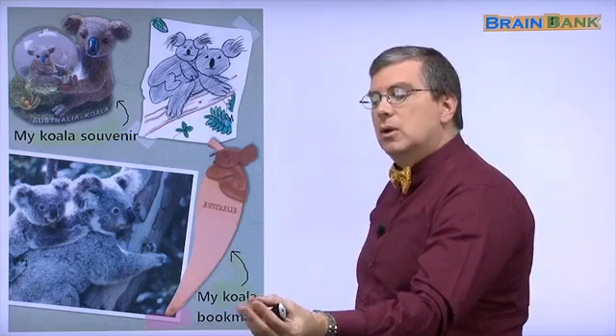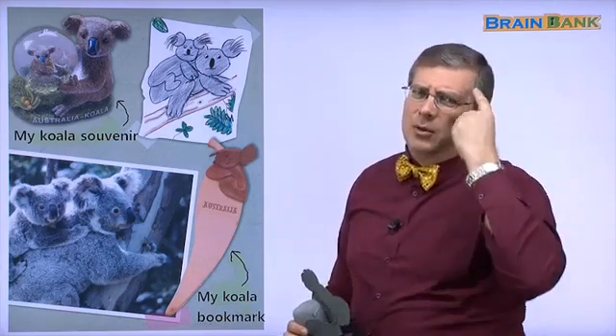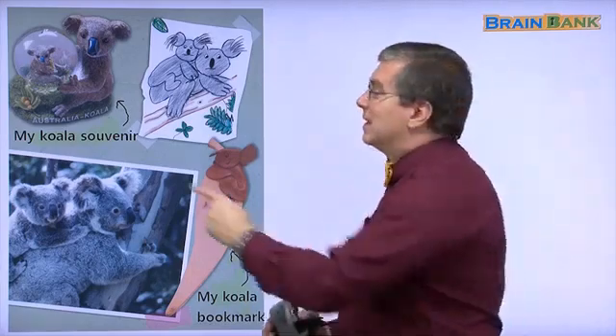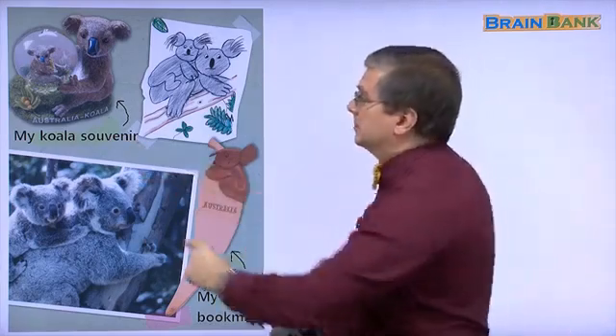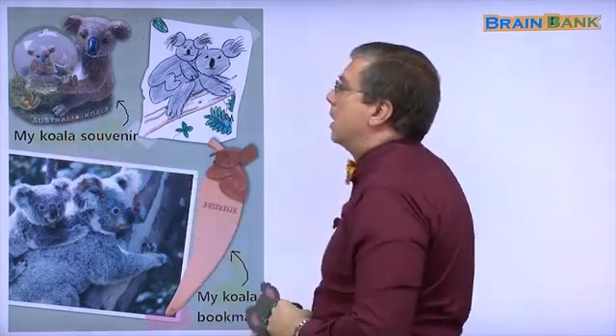Here is a koala souvenir. A souvenir is something you buy when you go on a trip and you want to remember the trip. You buy it, you keep it, and when you look at it — ah, I remember the trip. That's a souvenir. The souvenir here shows us Australia and a koala.